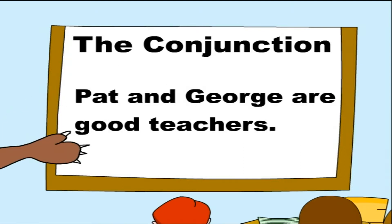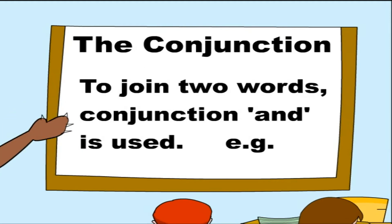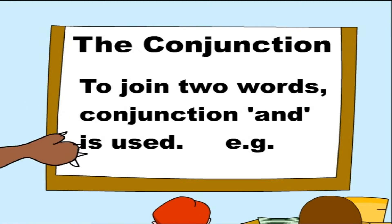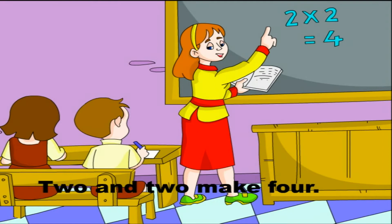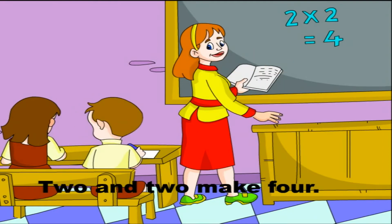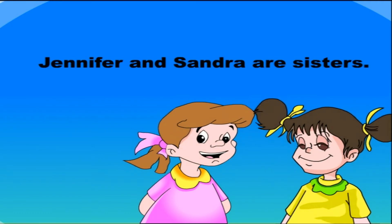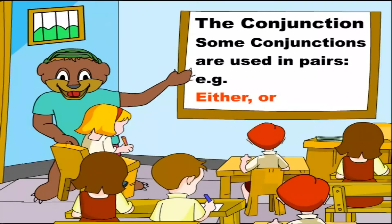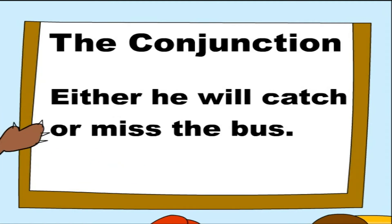The sentences can be written as: 'Pat and George are good teachers.' To join two words, the conjunction 'and' is used. For example: 'Jennifer and Sandra are sisters.' Some conjunctions are used in pairs, for example: either/or — 'Either he will catch or miss the bus.'